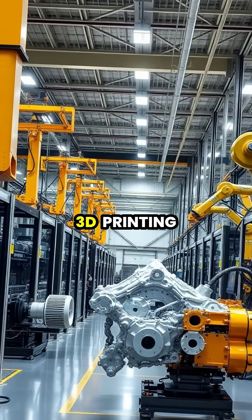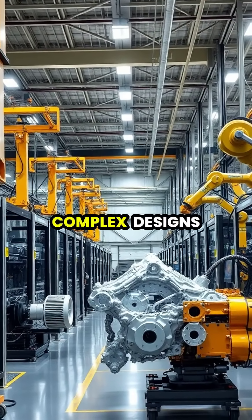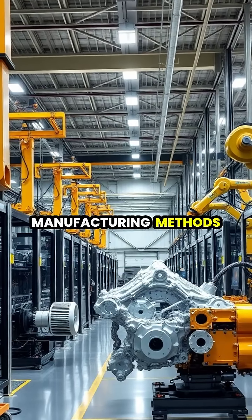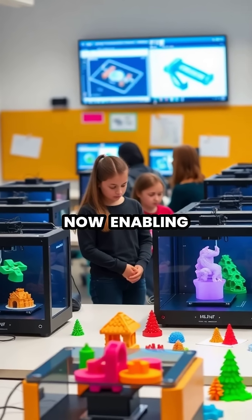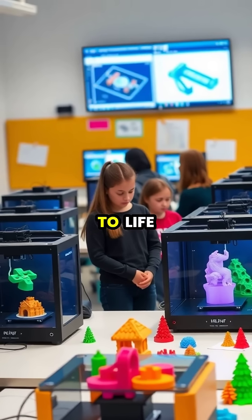Industries are increasingly adopting 3D printing for mass production, reducing waste, and allowing for complex designs that would be impossible with traditional manufacturing methods. The technology has become increasingly accessible, with affordable desktop printers now enabling students, hobbyists, and entrepreneurs to bring their ideas to life.